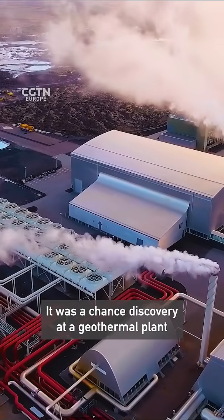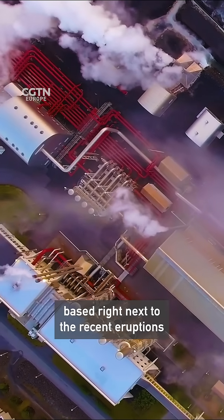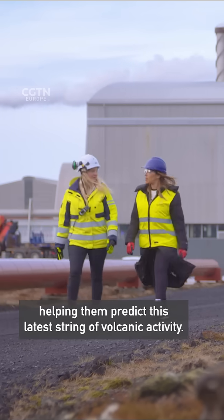It was a chance discovery at a geothermal plant based right next to the recent eruptions on the Reykjanes Peninsula that gave scientists a crucial clue, helping them predict this latest string of volcanic activity.